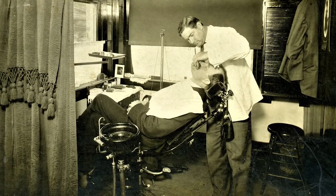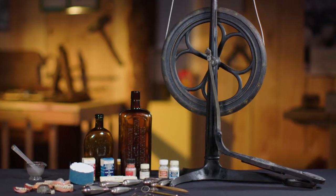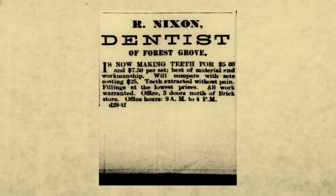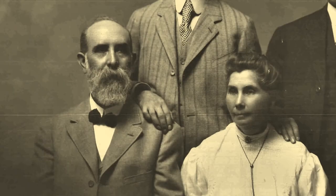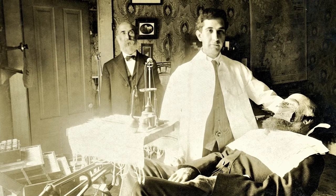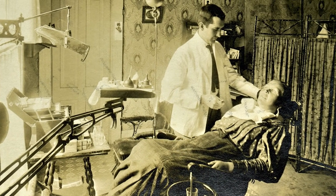If they were lucky, the dentist might have had ether on hand to put them out a bit. This particular drill was used from the 1890s to the 1920s at the practice of Dr. Robert Nixon, who set up shop in Forest Grove right on Main Street. Both his son, Robert Nixon II, and his grandson, Robert Nixon III, followed in his footsteps and they all practiced in the same office.